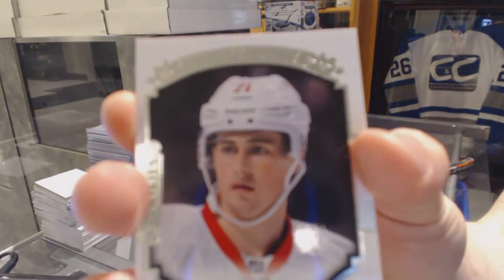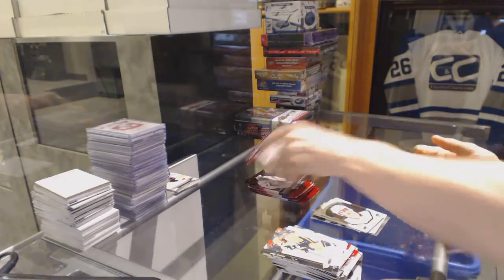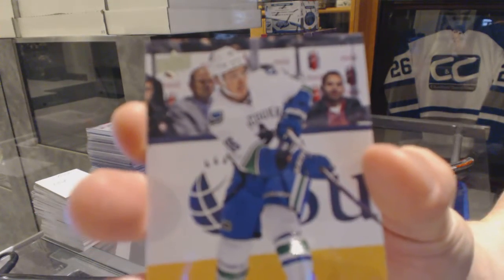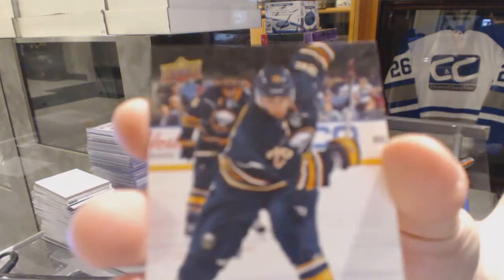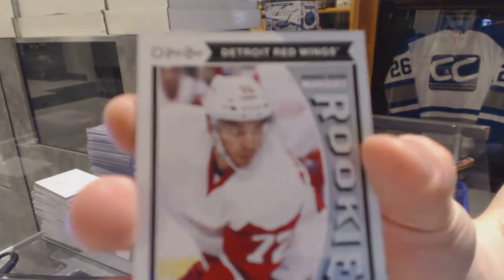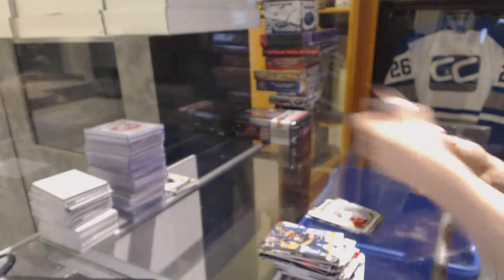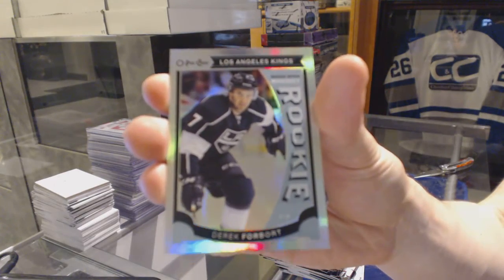UD Portraits for the Detroit Red Wings, Dylan Larkin. Young Guns for the Vancouver Canucks, Jake Vertanen. Canvas for the Buffalo Sabres, Matt Molson. OPC rookie for the Detroit Red Wings, Andreas Afanasiu. And an OPC rookie rainbow for the LA Kings, Derek Borbork.